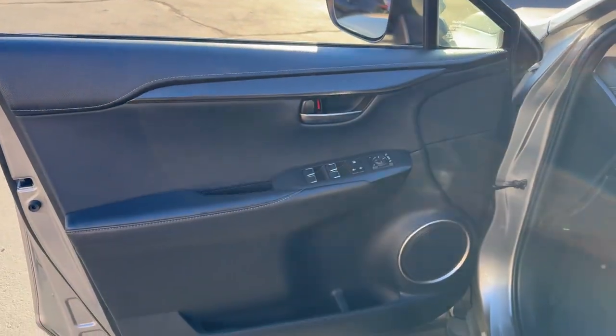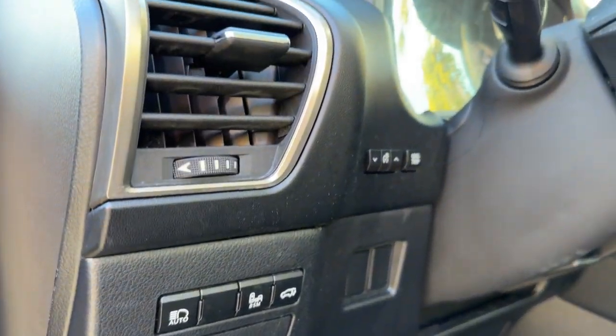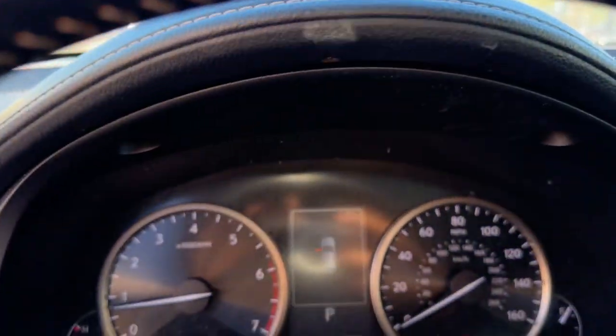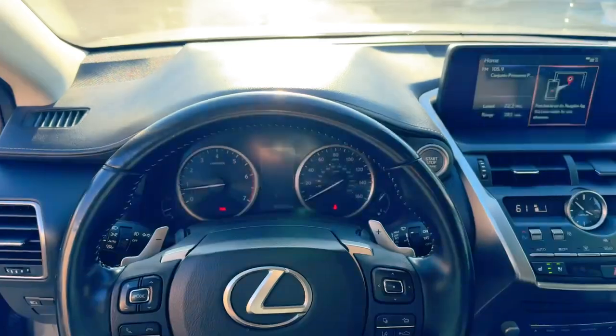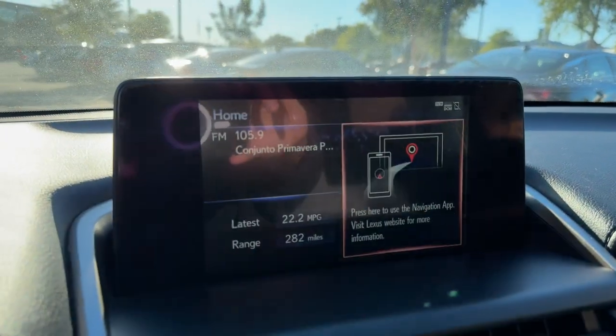These are just some of the great options this vehicle comes with: pre-collision system, four-cylinder engine, fog lamps, power driver seat, dual-zone AC, alarm, locking limited slip differential, rear spoiler, intermittent wipers, and passenger vanity mirror.